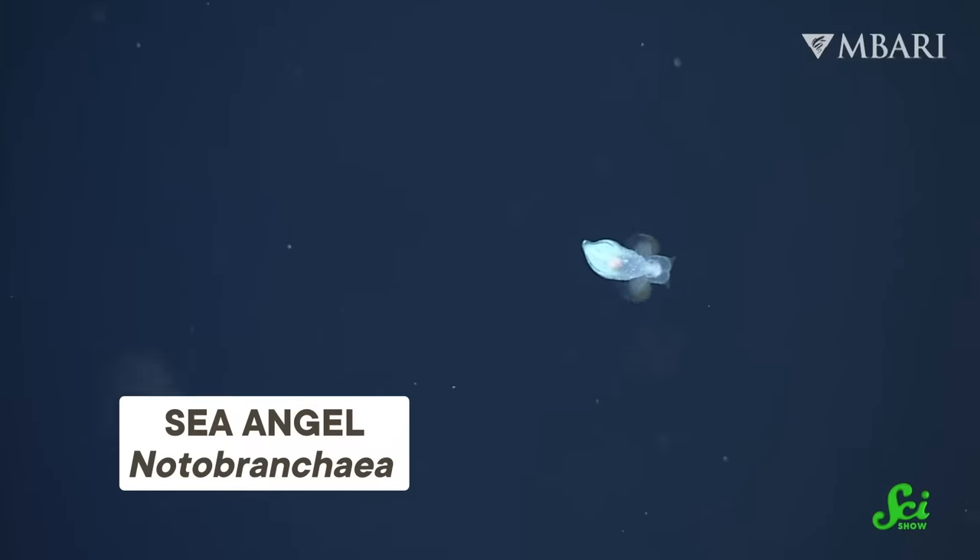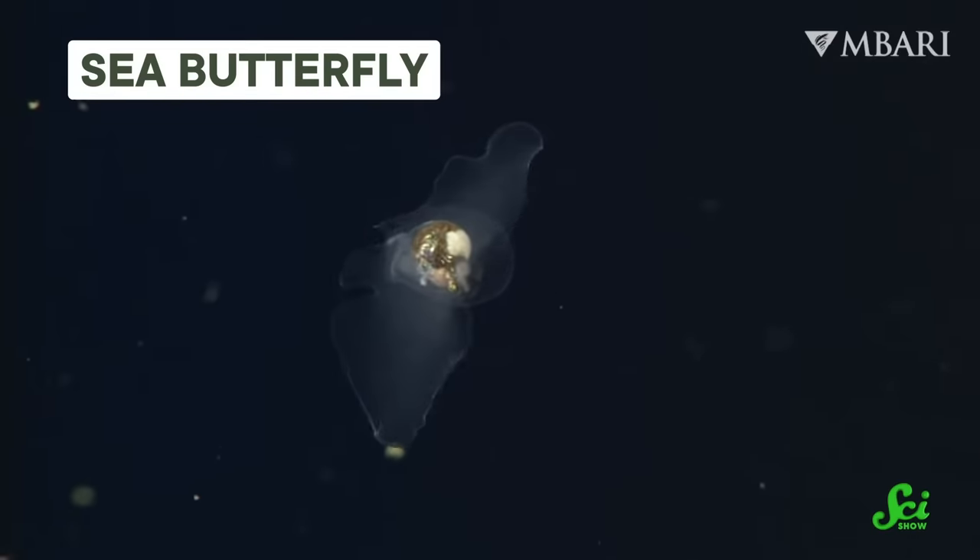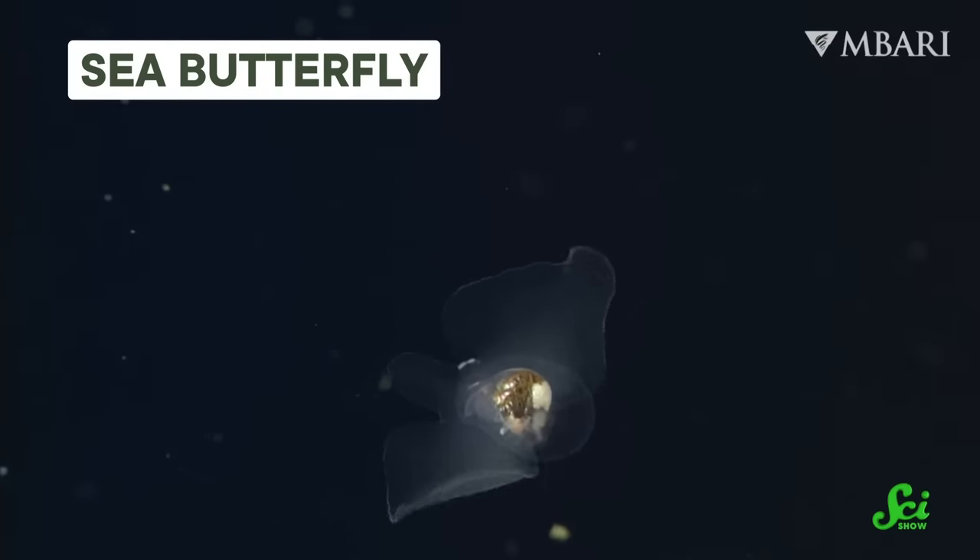In ocean waters around the world, from the poles to the tropics, you can find tiny, nearly transparent sea slugs with a pair of appendages in the shape of wings. As far as slugs go, these so-called sea angels are pretty adorable. But they're also pretty ferocious predators. They've evolved that way because, for as long as they've been around, they've been in an evolutionary arms race with their main prey, the sea butterfly.